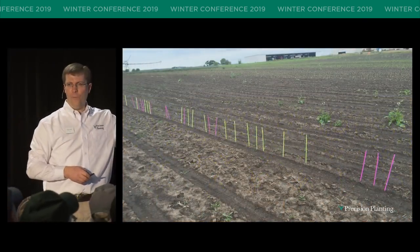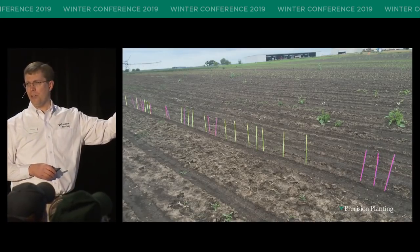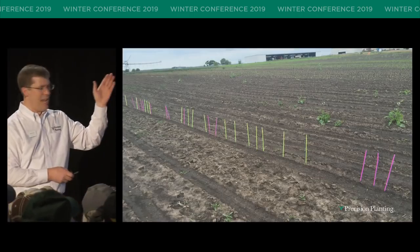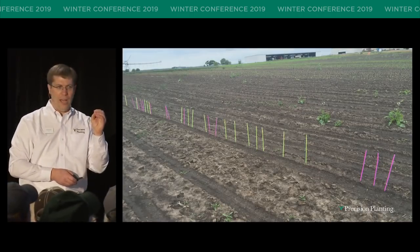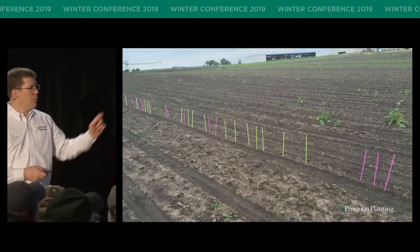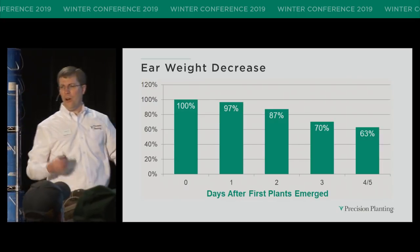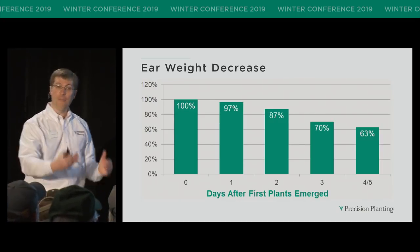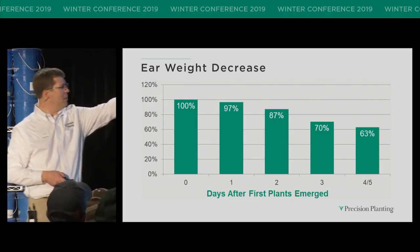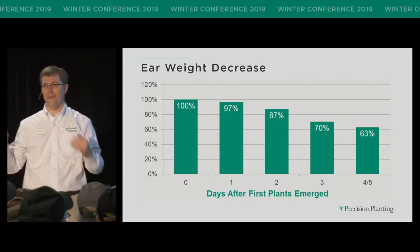What drove it home for me was a study I did back in 2015, when we were just starting the Smart Depth project. It was a depth plot out back. What we did in one of those treatments is we flagged plants out the day they emerged — we went out every day, first day, second day, third day as plants were coming out. Then at harvest time, we hand-weighed the ears. At day one, we'd already lost 3%. By day two, we'd lost 13%. By days four and five, we'd lost 37% compared to the first emerged plants. It makes a difference.